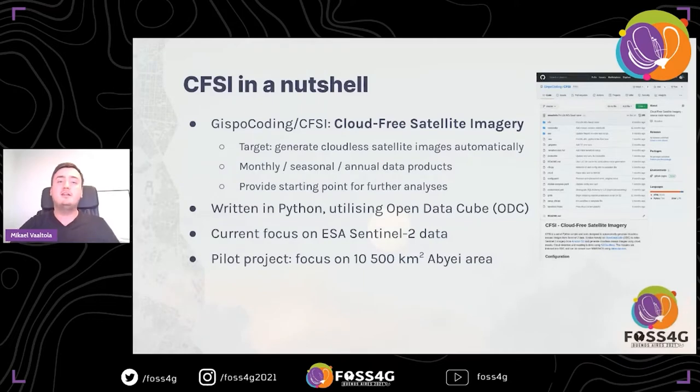So, CFSI — here's the entire project in a nutshell. CFSI is short for cloud-free satellite imagery; it's the working name for this project. When we started out, our main goal was to create a system that can generate cloudless satellite images automatically. We could then publish these cloudless images as monthly or seasonal data products, which could then be used as a starting point for analysis. This allows everyone to skip the pre-processing and jump straight to the interesting part without having to do cloud detection and removal every time.